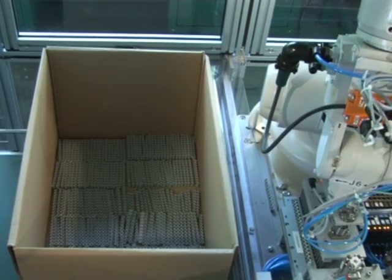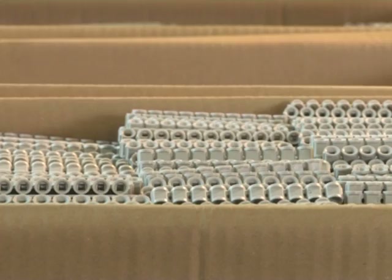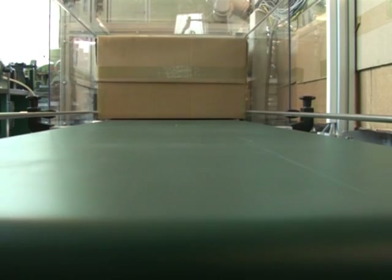The parts are counted by the robotic controller. A full box consists of 9,000 parts. Full boxes are removed and an empty one is positioned for filling.